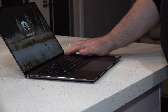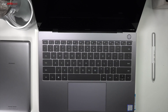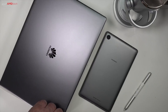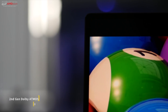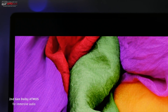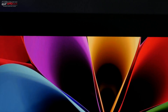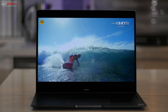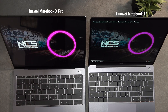After using the 2018 model for the past six months, one of its premium best features is its Dolby Atmos speakers. They're quad speakers and they sound fantastic — rich, full, and loud. They're some of the best speakers I've ever had on a laptop. If the new model is anything like the last, it's going to have some of the best speakers again. In my MateBook 13 review, I compared the 2018 MateBook X Pro audio versus the MateBook 13, which has two downward-facing speakers that are good but not quite as good as the MateBook X Pro.